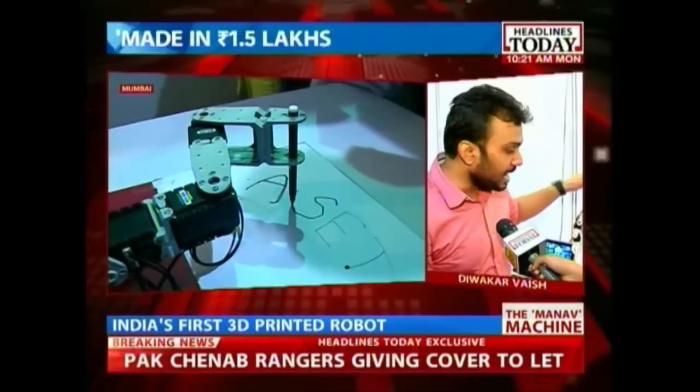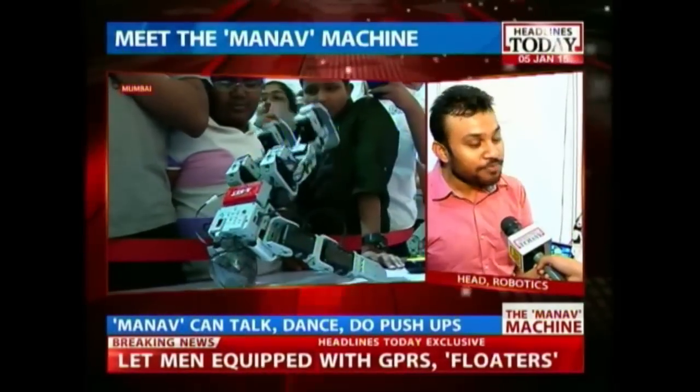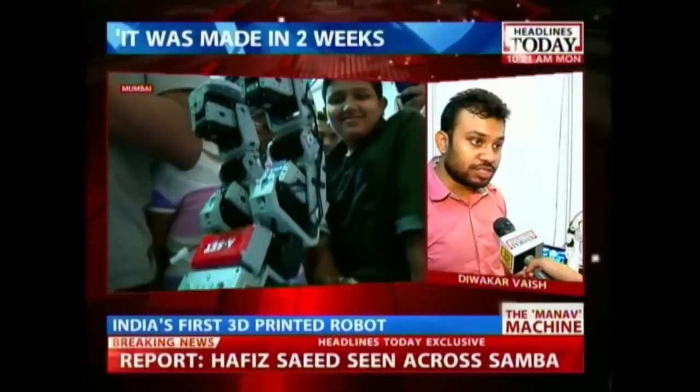It has two cameras over its eyes and it can actually hear from both directions. So it can actually locate where the sound is coming from and react to it. It is a complete robotics platform to research on.